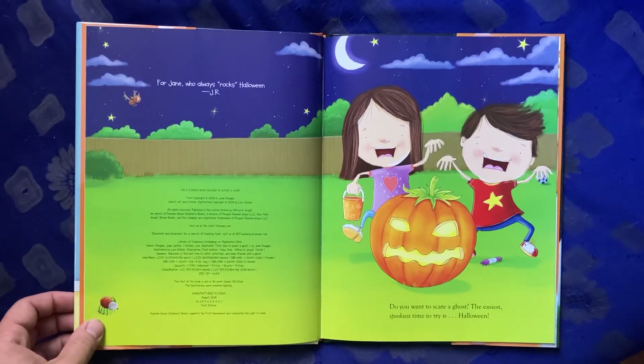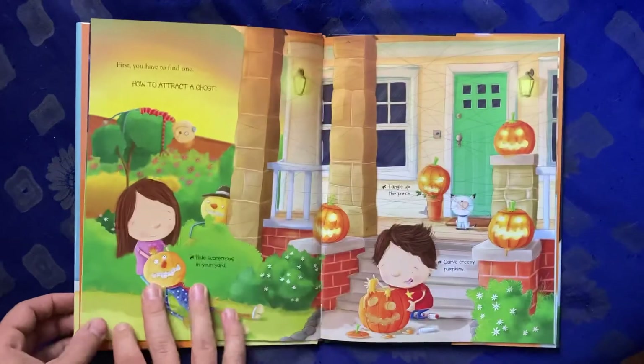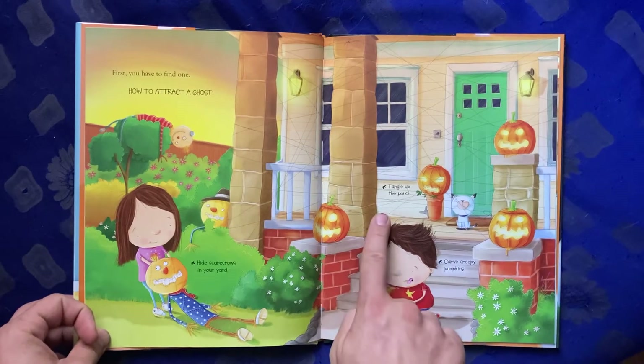Do you want to scare a ghost? The easiest, spookiest time to try is Halloween. First you have to find one. How to attract a ghost: hide scarecrows in your yard.